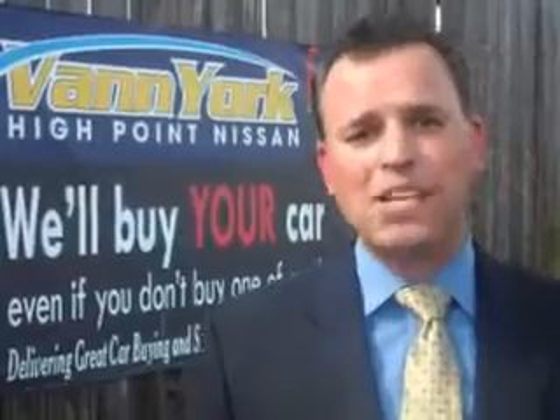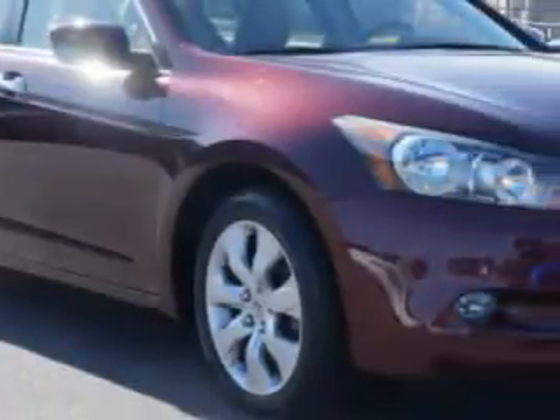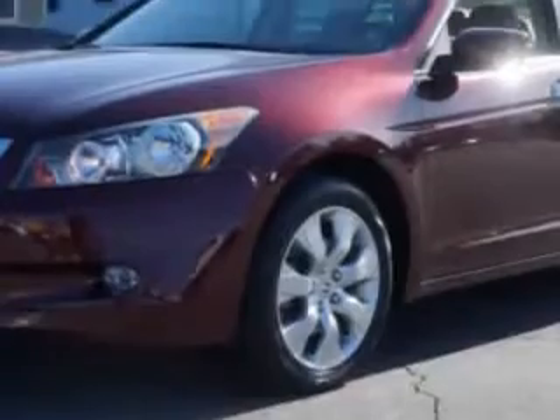We only sell the best used cars, trucks, vans, and SUVs. Check out this Basque Red Pearl 2009 Honda Accord, equipped with a 6-cylinder engine and an automatic transmission.